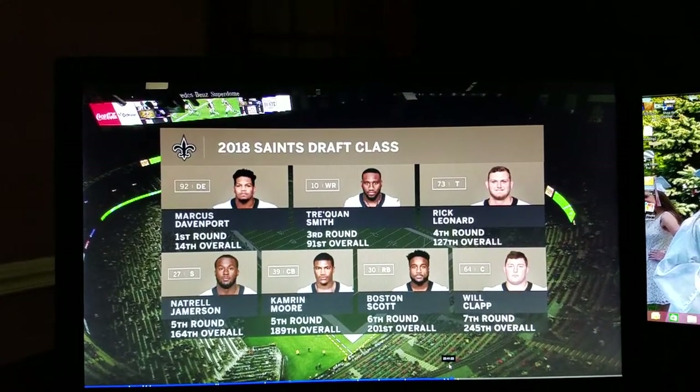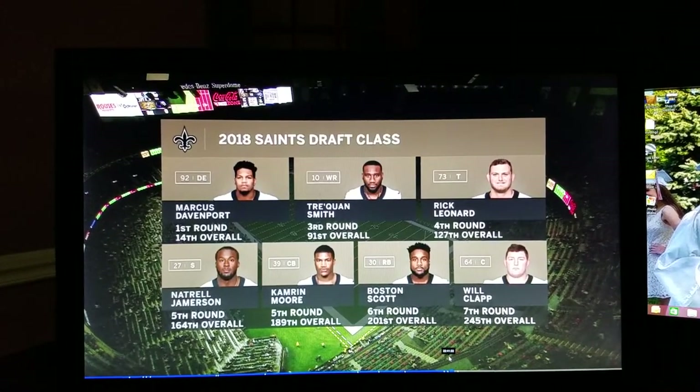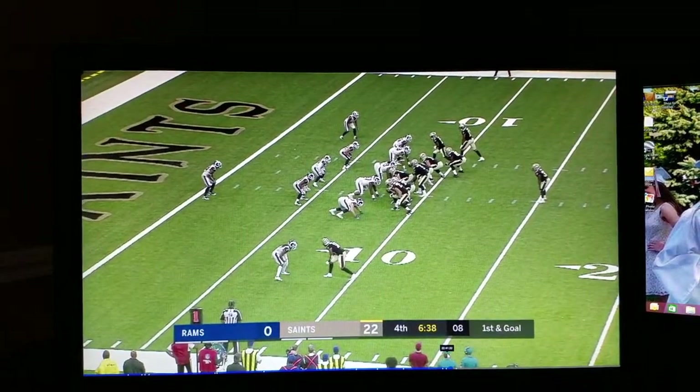Trey Corn-Smith jumps out to me as the immediate playmaker who's going to contribute all season long, and then you have some guys where — which direction are they going to go? How are they going to use them?